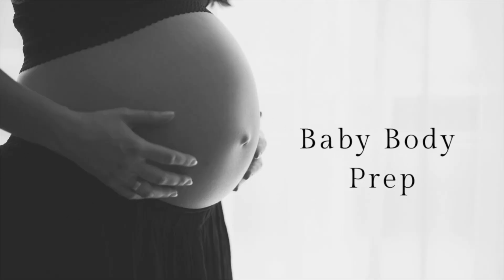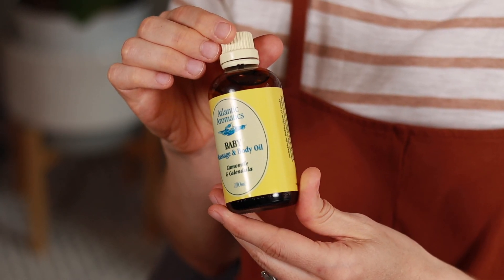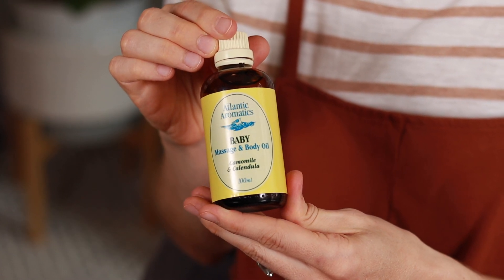Next up, we're going to talk about baby body prep supplies. Will I be using Johnson & Johnson's baby oil on my baby? No. I will be using this baby oil from Atlantic Aromatics — it is the purest oil I've ever seen. It's called Chamomile and Calendula. Atlantic Aromatics is a small company in Ireland and they use a bunch of organic oils. This is to be used with baby 12 weeks onward, so not right away. It smells like flowers and the earth as opposed to fake chemical bizarros. This is the oil I will be using when baby comes.